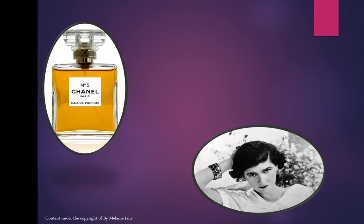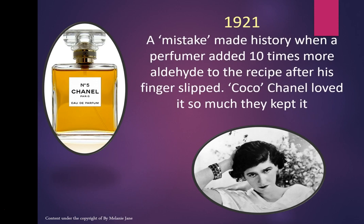One of my favourite stories: Chanel No. 5, launched in 1921, is the result of a mistake. It made history when a perfumer added 10 times more aldehyde to the recipe after his finger slipped. Nobody knows if it was the perfumer himself or his apprentice.